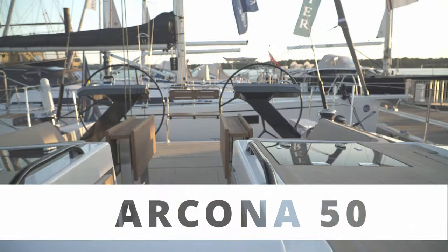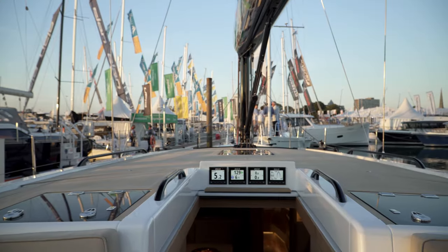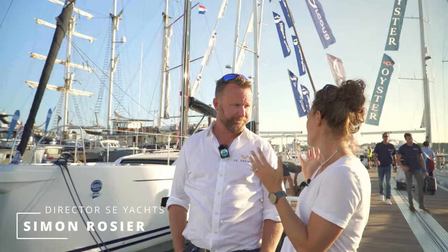We are at the Southampton Boat Show for the UK debut of the gorgeous Arcona 50. The Arcona 50 is a classic performance cruiser. So, ideal target market — who is this boat for?